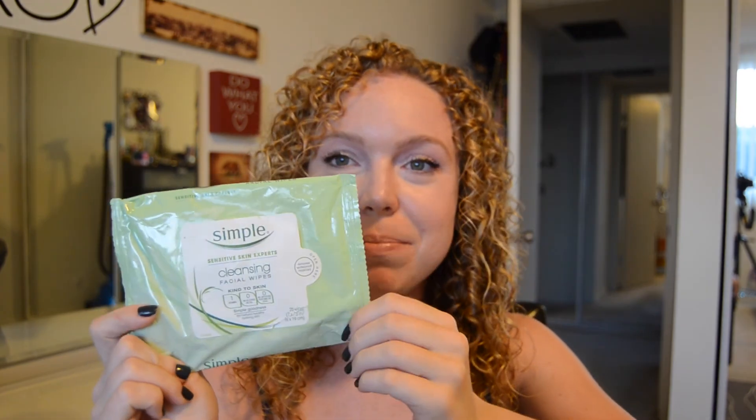Next I have some Simple Wipes. I like these — they're simple and they don't irritate my face. They're good for sensitive skin to take makeup off. I've definitely repurchased those several times.